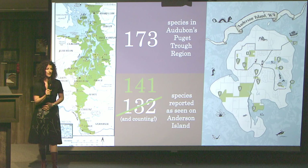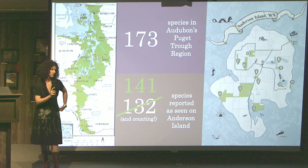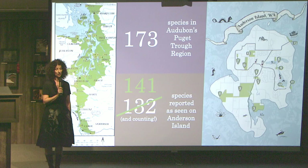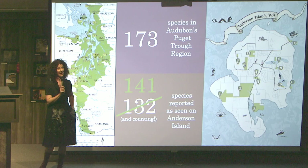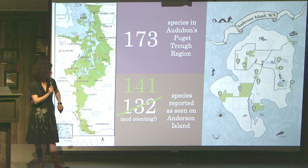I put together a birding list and a birding calendar. Back on the table by the door, if you don't have that or if you're not online to download it, there are printed copies you can grab. It's an island-specific birding list with birds that have been seen on the island, checked off and marked. There are some on that list from the Puget Trough region that are not checked off — especially if you see one of those, we're super excited to hear a report of that.